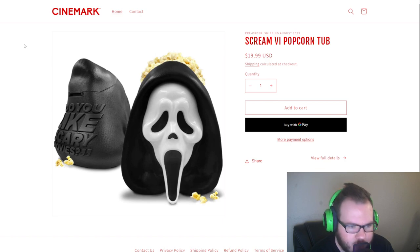I actually ordered mine, so mine's coming in the mail, but it doesn't ship till August. If you're a big Scream collector and you like Ghostface, this is definitely the way to go. I thought it was kind of neat — the marketing they're doing for this movie. They're really marketing hard for Scream 6 and they're doing a great job.